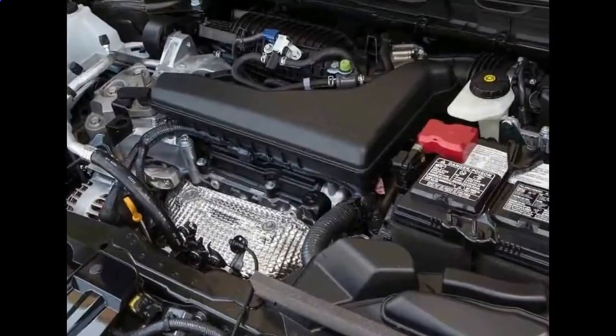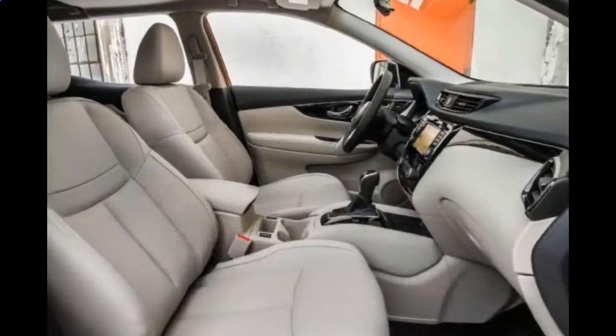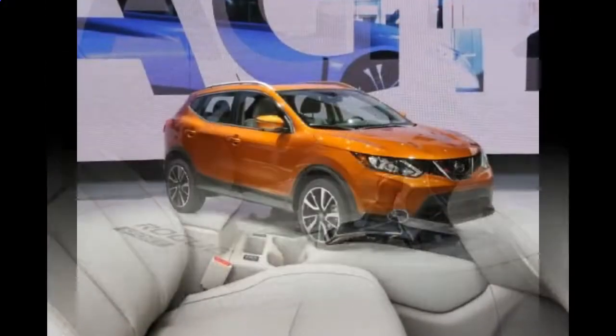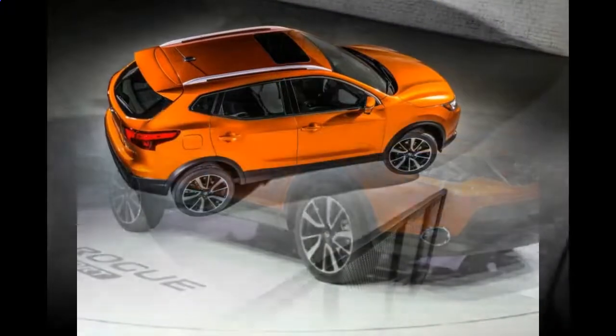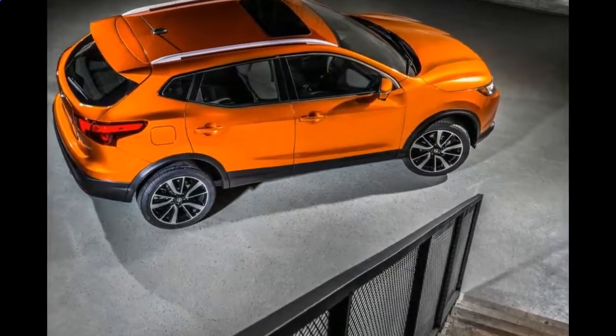The entry-level Rogue comes standard with a 2.5-litre 4-cylinder gasoline engine that makes 170 horsepower and 175 pound-feet of torque. It's mated to available all-wheel drive and a continuously variable transmission. Also standard are traction control and automatic emergency braking.